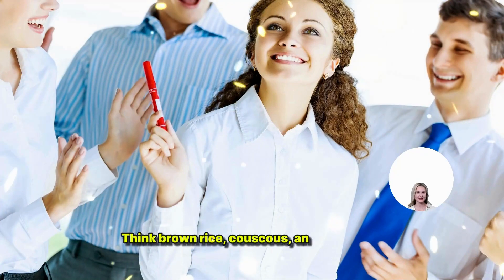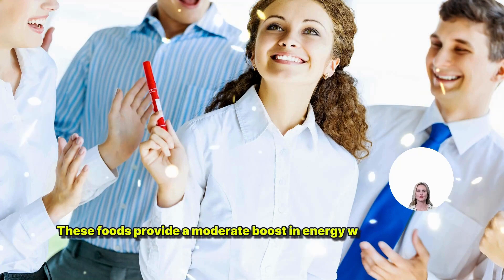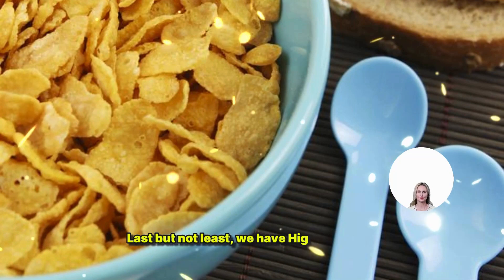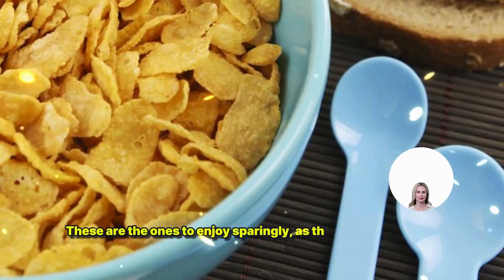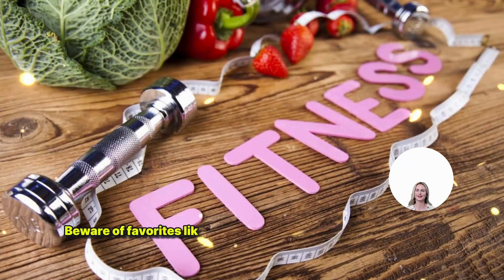Last but not least, we have high GI foods. These are the ones to enjoy sparingly, as they can cause rapid spikes in blood sugar levels. Beware of favorites like cornflakes, instant oatmeal, and white bread. While tasty, these foods can wreak havoc on your blood sugar if consumed in excess.